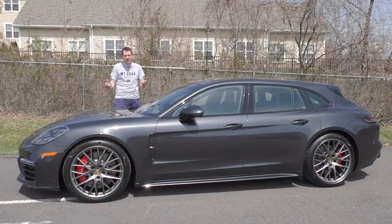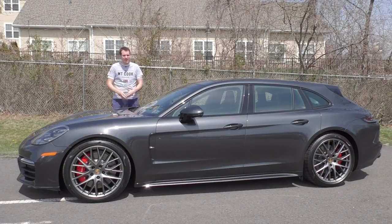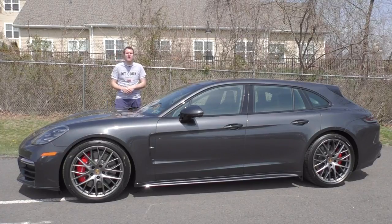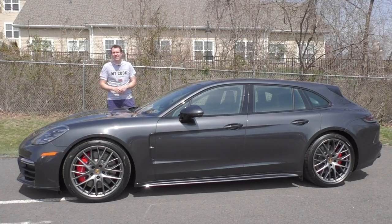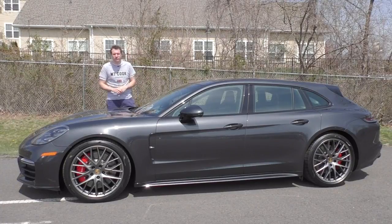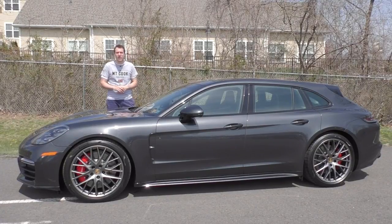Then I'm going to get it out on the road and drive it, and give it a Doug score. For more of my thoughts on the Panamera Turbo Sport Turismo, click the link below to visit autotrader.com/oversteer. I've also created a list of the most expensive used Porsche models currently listed for sale on Autotrader.